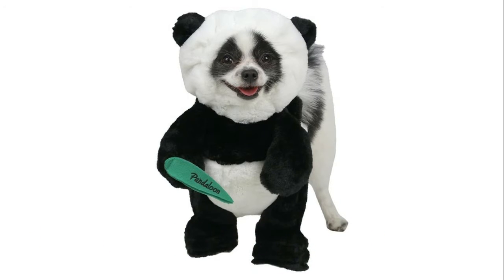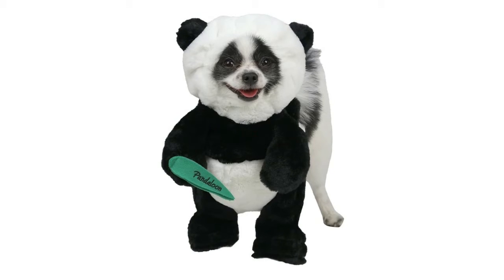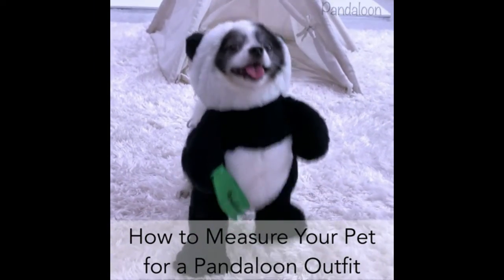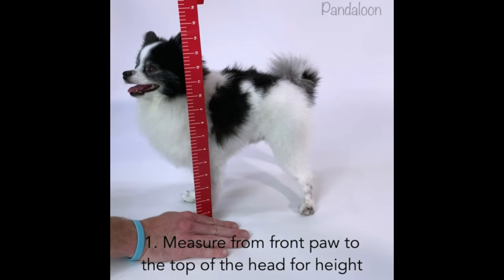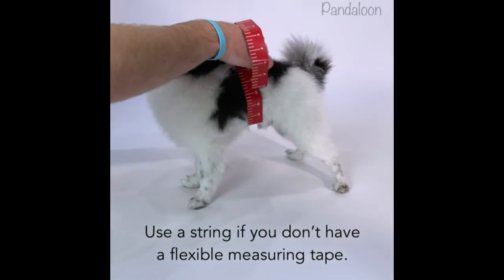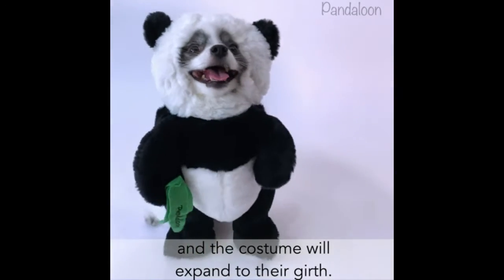Number 3: Panda Loon Panda Dog Pet Costume, as seen on Shark Tank. The Panda Loon panda dog costume set includes a full-length hoodie costume, bamboo accessory, and fit instructions. High-quality walking teddy bear costume with arms, black and off-white soft plush fabric, reinforced feet, velcro accessory, adjustable face and back for a perfect teddy bear illusion.